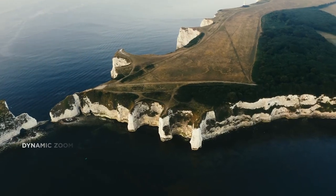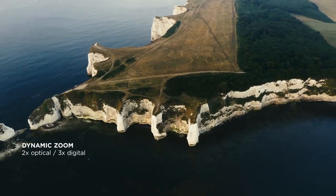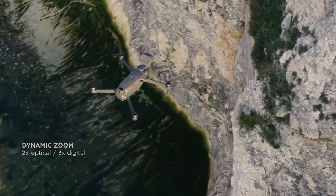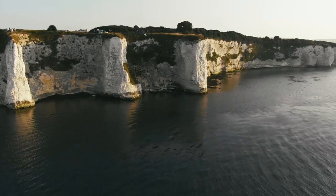The new zoom camera is a really helpful feature for us. By using the 2x optical zoom, we can gain detailed knowledge about the situation that we might have missed in a wider framed image, while still operating at a safe distance.